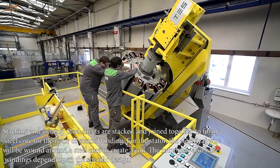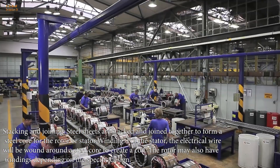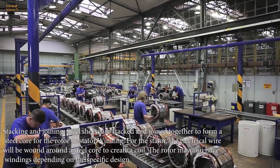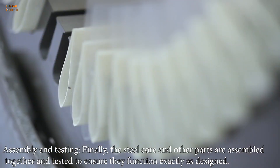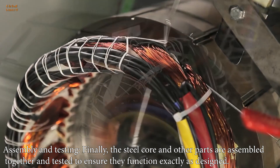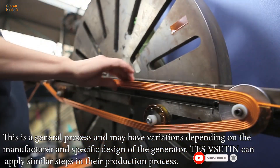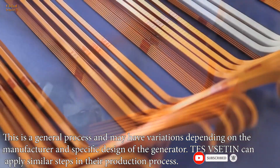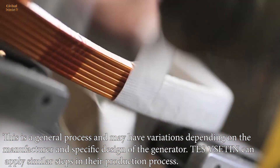Winding: for the stator, the electrical wire will be wound around a steel core to create a coil. The rotor may also have windings depending on the specific design. Assembly and testing: finally, the steel core and other parts are assembled together and tested to ensure they function exactly as designed. This is a general process and may have variations depending on the manufacturer and specific design of the generator. Tez Sedin can apply similar steps in their production process.